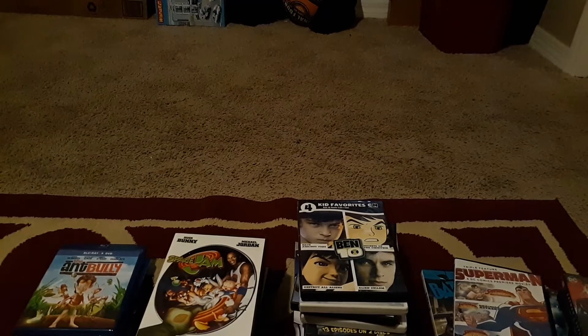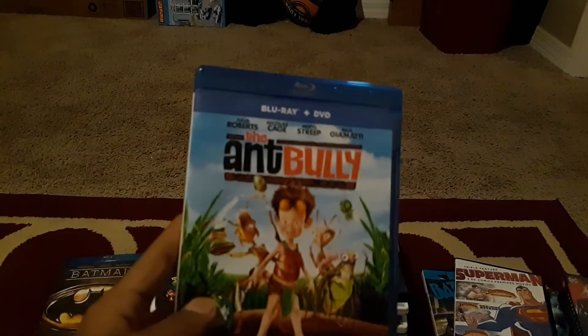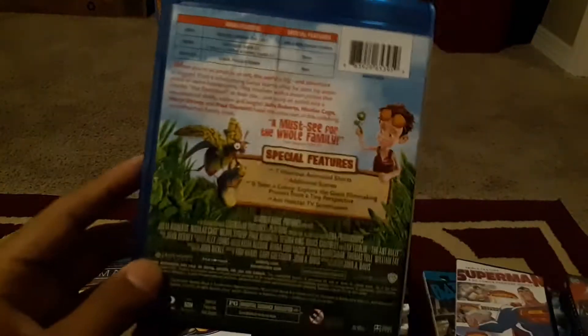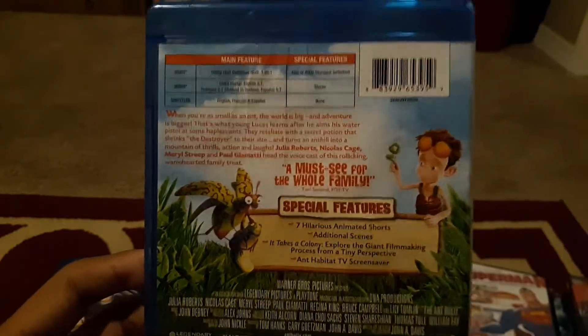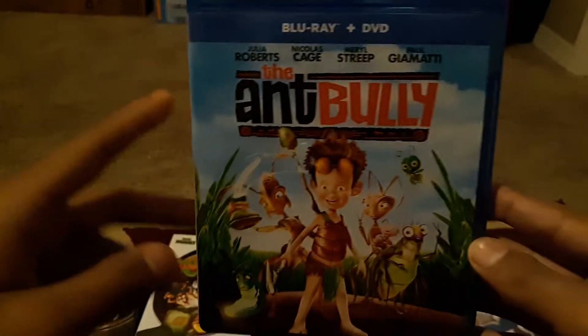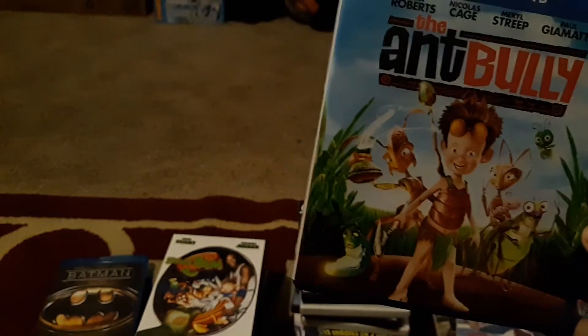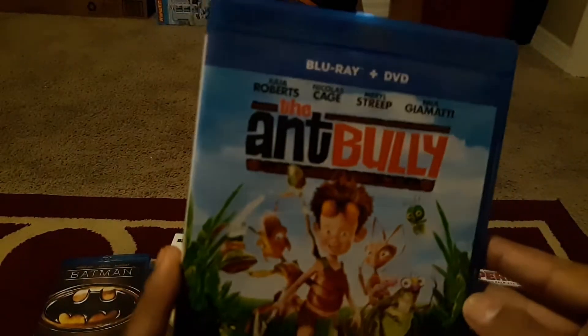I'll show the holiday films later on in the video. Let's get straight into it — we're gonna start with my Blu-rays because that's the smallest pile. So here we have The Ant Bully — the front, spine, and back. This was actually my first video on the channel, the unboxing of this. I got it from Walmart for only five dollars. This is probably my favorite Warner Brothers movie.